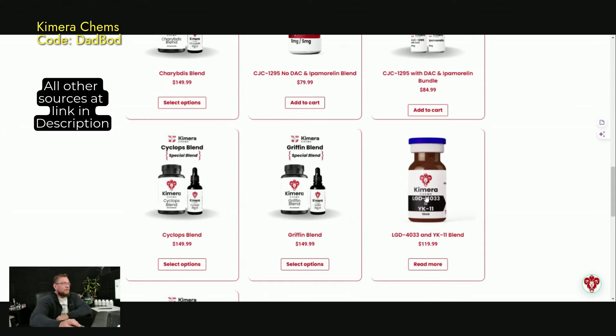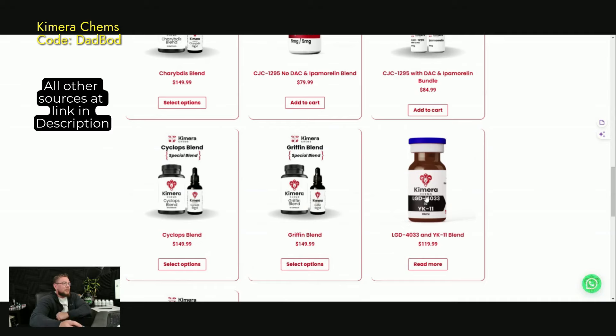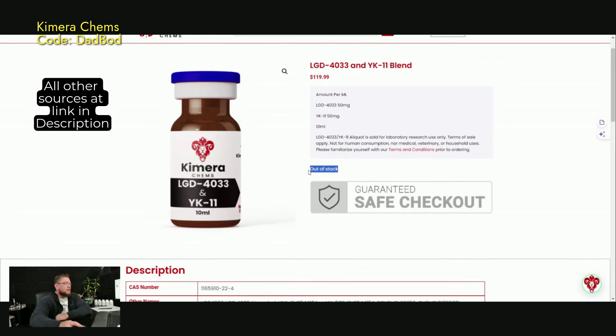Let's look at this one here. They have LGD 4033 and YK11 blended. This is an injectable. This one is actually out of stock, so apparently it's selling pretty well. Each mil has 50 milligrams of LGD 4033 and 50 milligrams of YK11. So this is something if you want to grow like a freaking weed, this would definitely do it — it's probably why it's out of stock. There's 10 mils, so you're getting 500 milligrams of LGD 4033 and 500 milligrams of YK11 in every single vial. That's a huge amount.